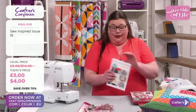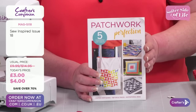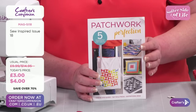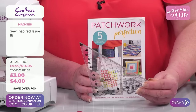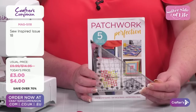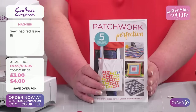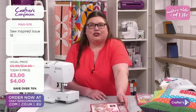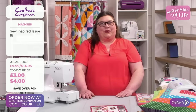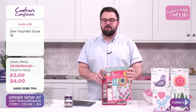You're also getting a booklet with five patterns to make using this ruler. So we're giving you the ruler and you don't have to think, 'oh, what do I do with it?' — we're giving you five patterns straight away. So that's So Inspired 18 — it's fabulous. I couldn't believe the price. Half of it's already gone. £3, $4. Lots of you in the ordering process. You're saving over 70%.